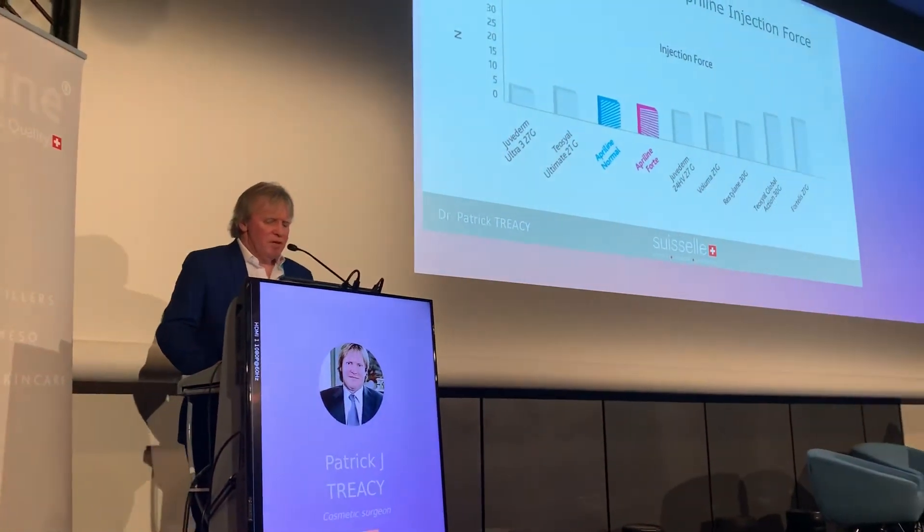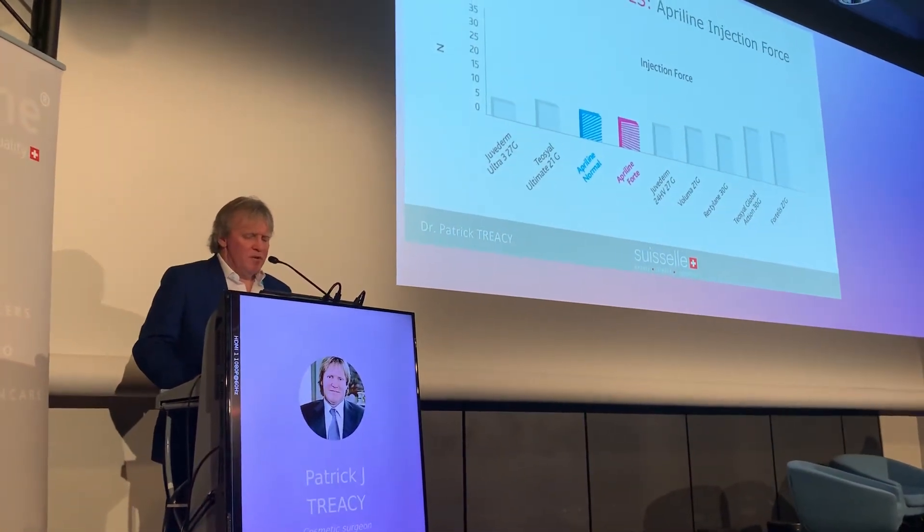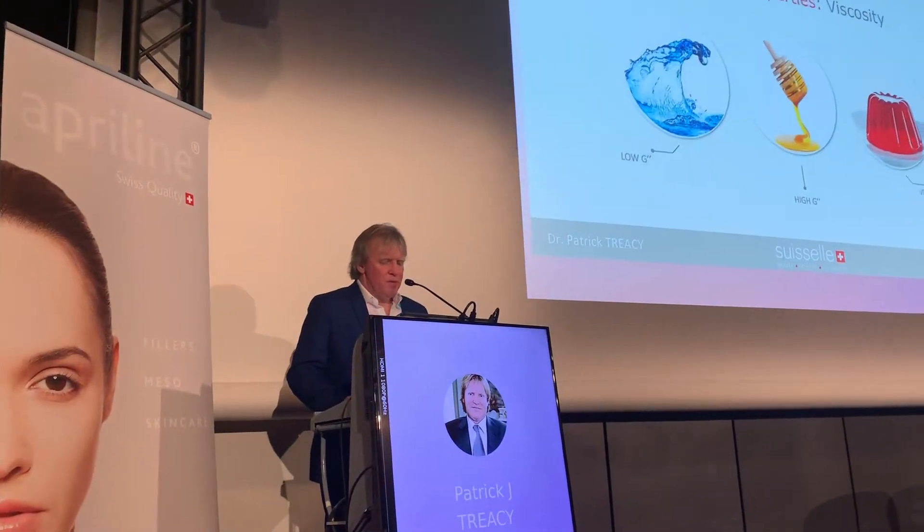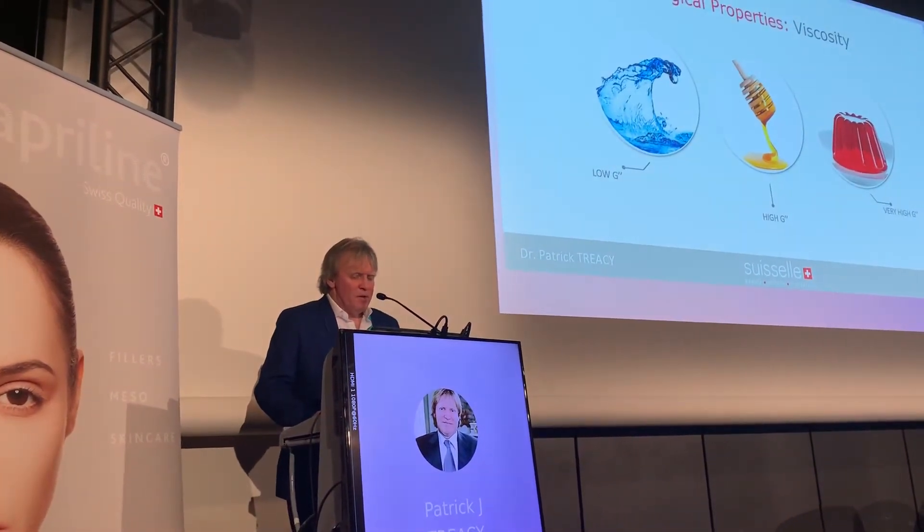This shows the injection force of Aperlane compared to TSO and Juvederm, and it's pretty well placed. In terms of viscosity, high G-prime properties are equivalent by analogy to something like jelly, and low G-prime is equivalent to something more like water. This is demonstrative of the high viscosity of the Forte compound.